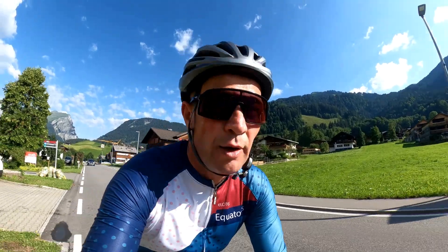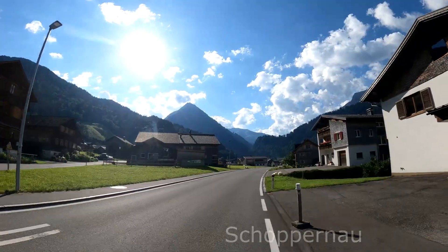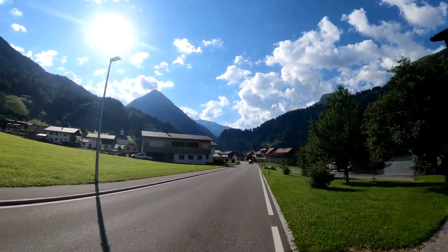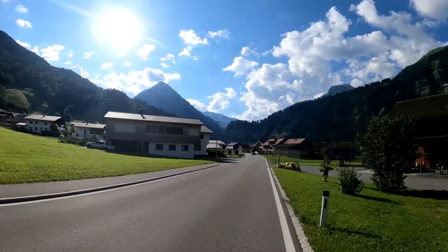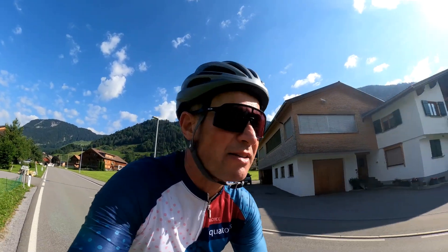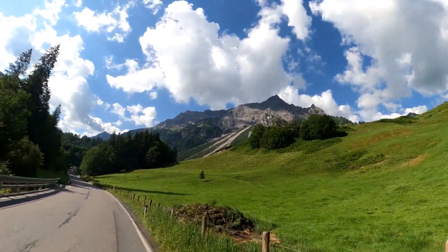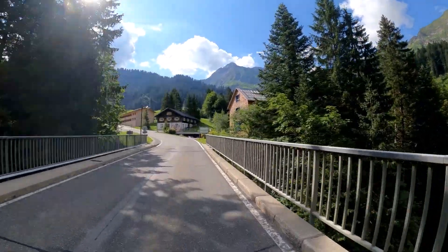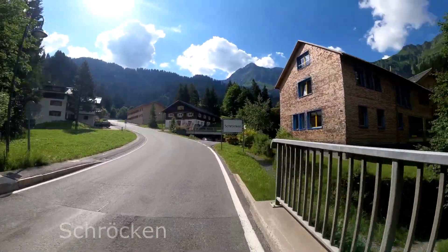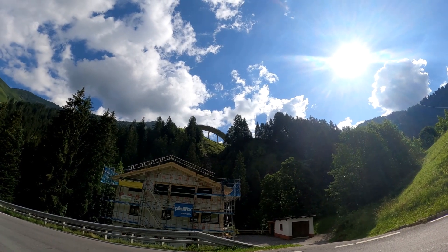Now we are in a little quaint village at the end of the Bregenzerwald - Schopenhau. You can see the big mountains are waiting for us; in about a kilometer the ascent up to Hochtamberg starts. Next village we are at 1,200 meters now - Schröcken. Look at that bridge up there - crazy - that's where we go up.